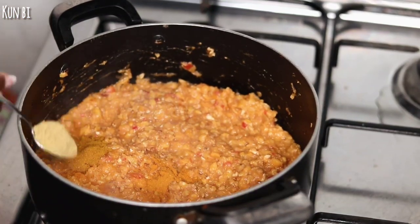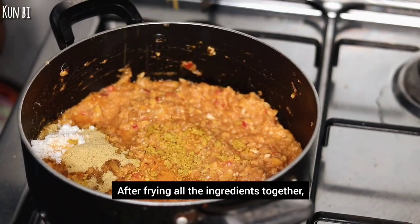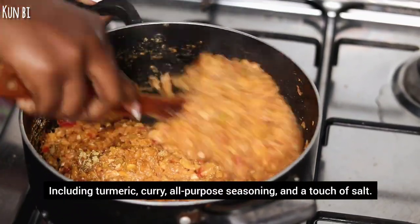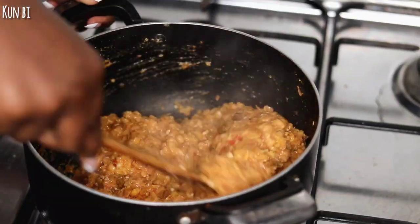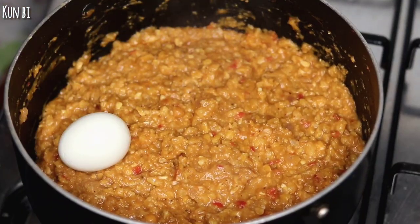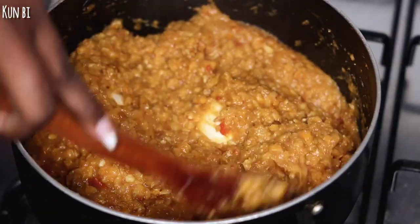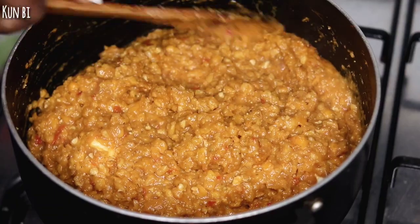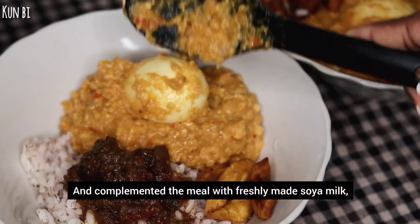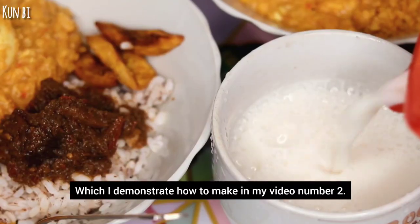After frying all the ingredients together, I added a blend of seasonings including turmeric, curry, all-purpose seasoning, and a touch of salt. We enjoyed the stew with some rice and complemented the meal with freshly made soy milk, which I demonstrated how to make in my video number two — you can check it out.